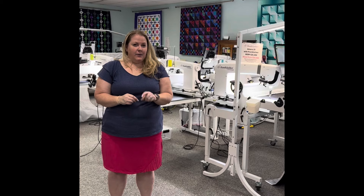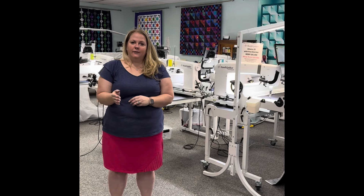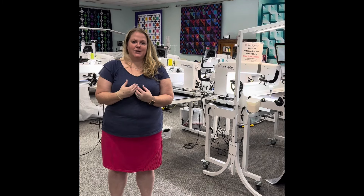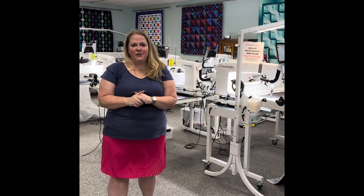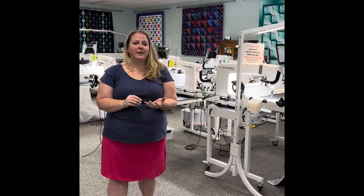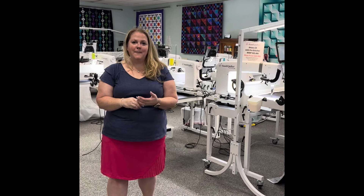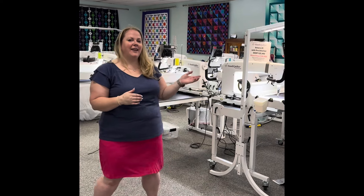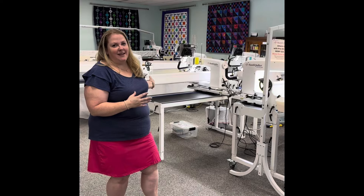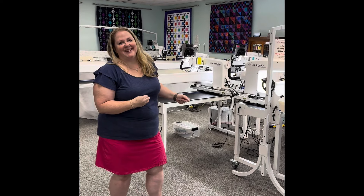Our Wednesday class down in Elkhorn is already full, but I do still have room in the Thursday advanced ProStitcher class with me. I really hope if you haven't signed up yet that you can snag those last few spots that are available — you can find those on quiltingconnection.com. I'll link below in the description of this video for the classes too, and we are just so excited to be able to host that HandyQuilter van and have these amazing machines here for you to do hands-on classes with. I really hope you can join us. Thanks so much!